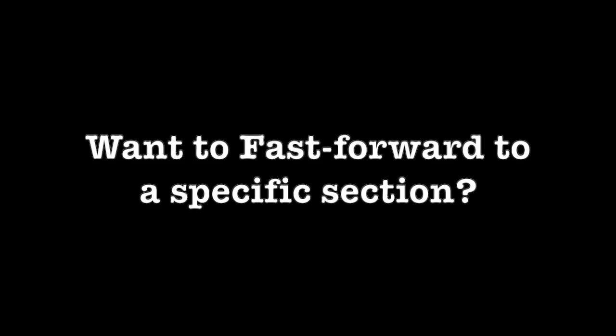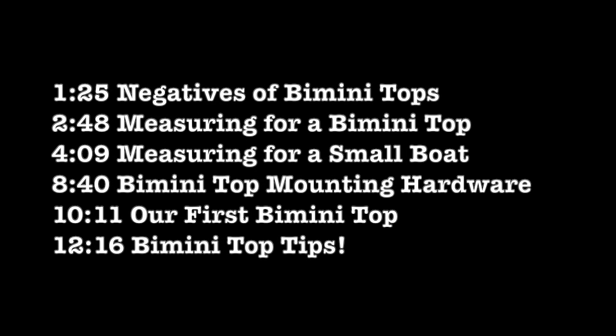If you have any interesting stories regarding your bimini tops with your boats, please share them in the comments below. I do read all of the comments that are posted on these videos.